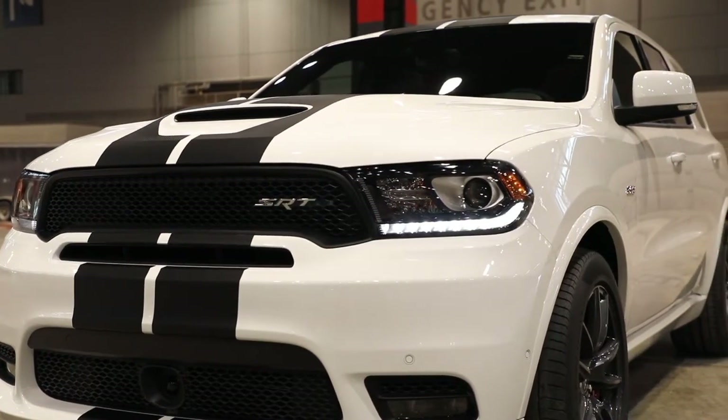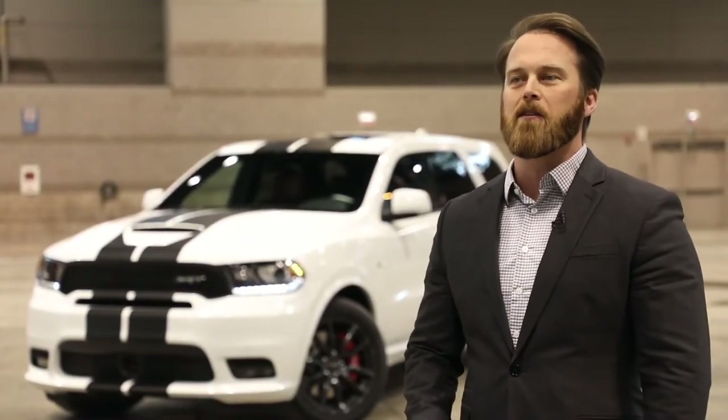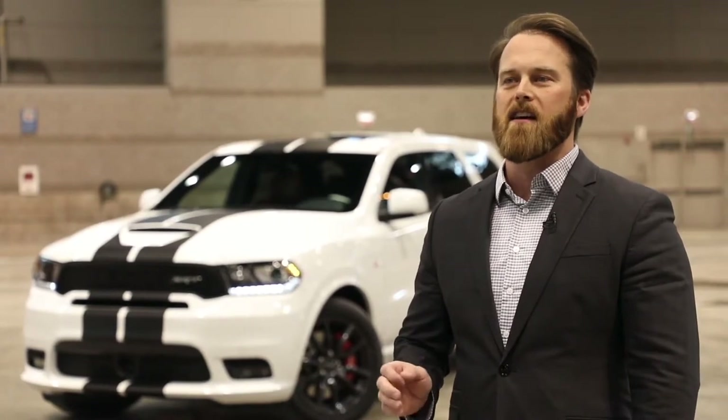Performance enthusiasts looking for a three-row SUV with a factory custom look need to look no further than the 2018 Dodge Durango.